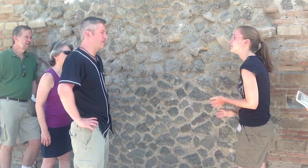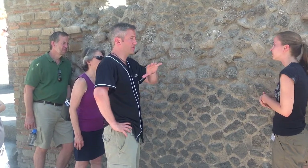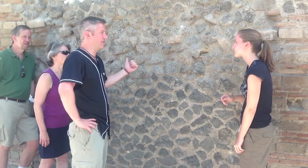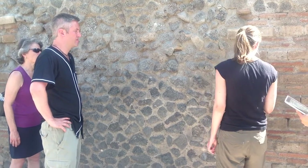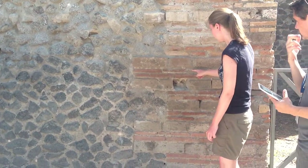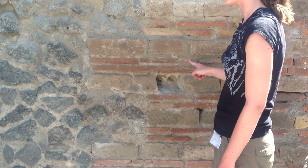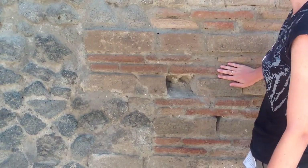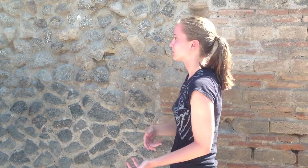Is there any way to tell whether something is actually being built at a separate time or whether it's being repaired at a separate time — like after an earthquake? Usually if you find pointing, which you can see here, that's more of a repair — more to cover in and re-solidify something. If you find ancient mortar, then you know that section was built earlier.